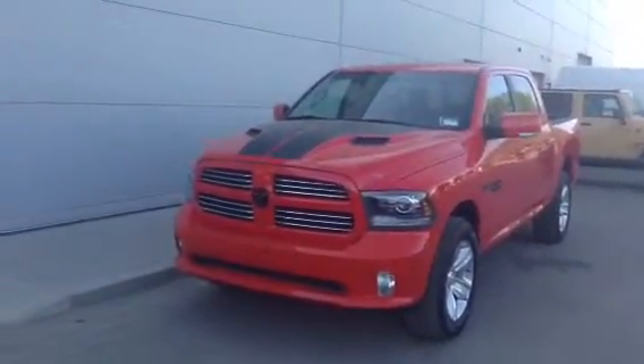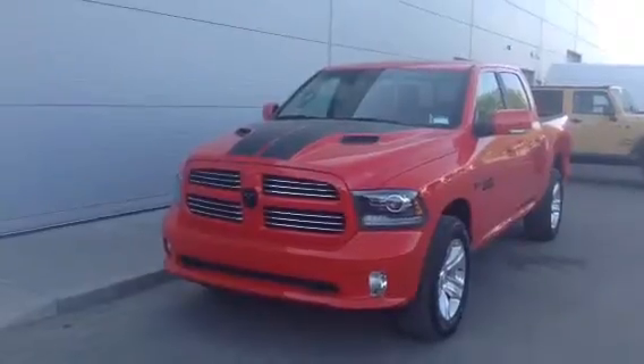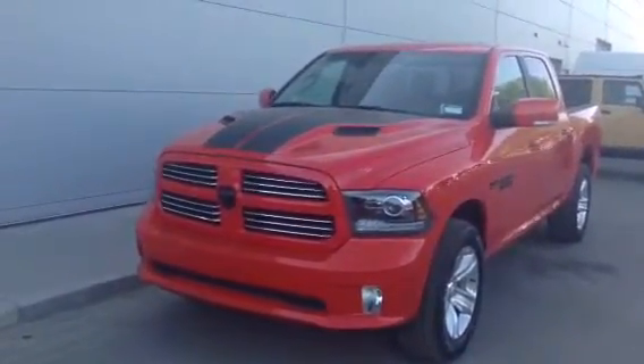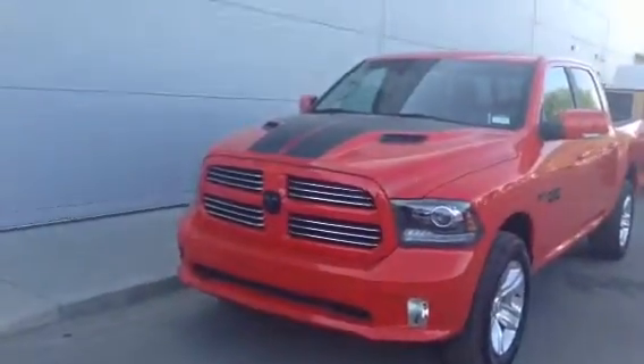Good morning Ali, Aaron here from LA Mazda. Jeff had asked me to send you a video on this 2016 red Dodge Ram 1500 Sport that you inquired on with him.